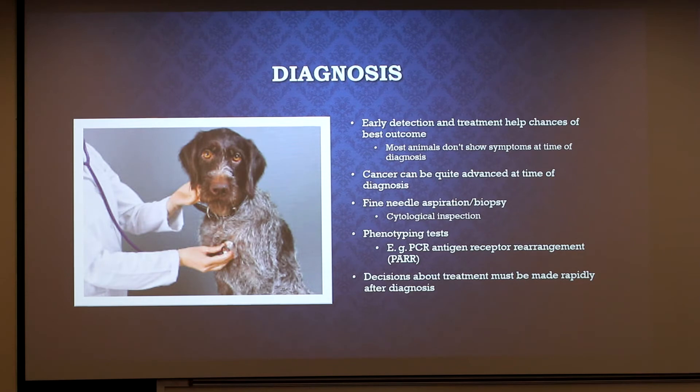Diagnosing lymphoma in its early stages is really difficult, but doing so gives the animal a much better chance of achieving partial or complete remission. Most often, the cancer is advanced quite a bit before it's actually been diagnosed. Lymphoma does require a tissue sample of the affected area to undergo a pathology exam for it to actually be diagnosed. There's one test called the PCR Antigen Receptor Rearrangement Test, or PARR, which is a diagnostic tool used to discriminate between processes that are malignant and benign. Lymphoma progresses rapidly, so decisions about treatment need to be made no later than two days after diagnosis.